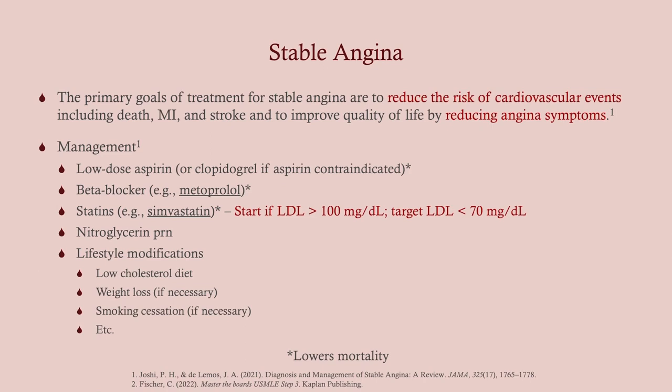For management, all patients with stable angina — any kind of angina — are going to get aspirin. It reduces the risk of developing a heart attack; aspirin is a COX inhibitor that reduces thromboxane A2, which promotes platelet aggregation. We'll put them on a beta blocker, statins depending on the LDL level — if they're over 100, we put them on statins. Target LDL in most patients is under 100, and in patients with more risk factors it's under 70. We'll give nitroglycerin to take as needed, and then the typical lifestyle modifications. Do not ignore these on CCS — you'll be expected to counsel the patient about this and will lose points if you don't.